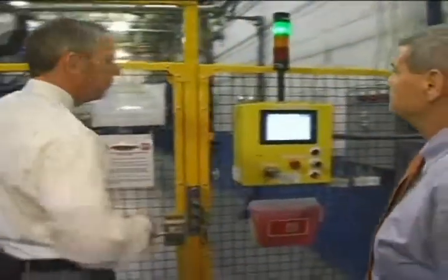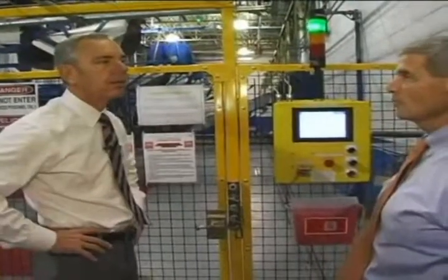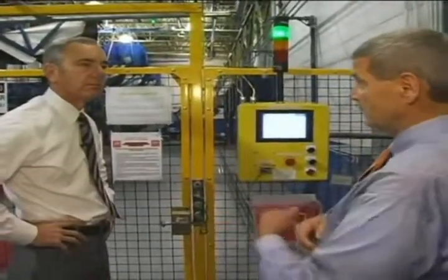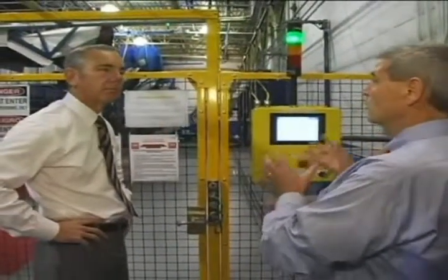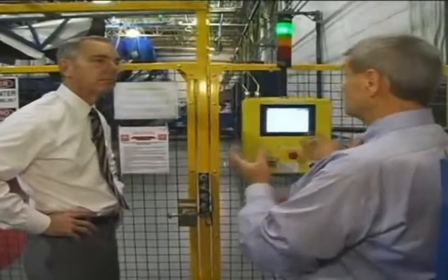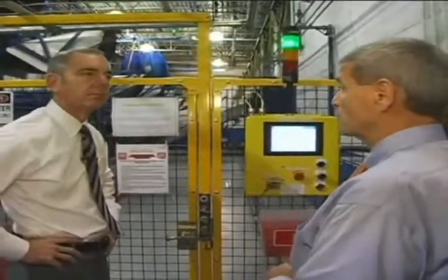Scott asks what happens if a partner needs to do maintenance on one particular machine. Rick explains that's another key feature — there is a special maintenance access gate for maintenance partners. The system is sophisticated enough to allow a maintenance partner to perform a major maintenance job on one of the washers or dryers and still have the rest of the Wash Alley operating, because the safety computer monitors the gates and the automatic movement of all equipment.